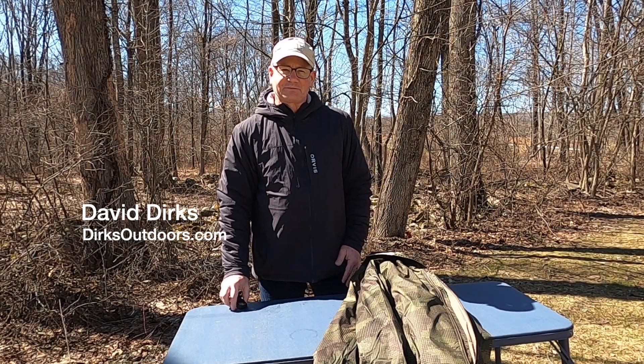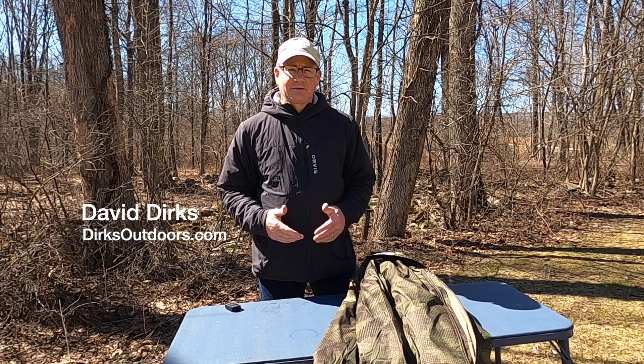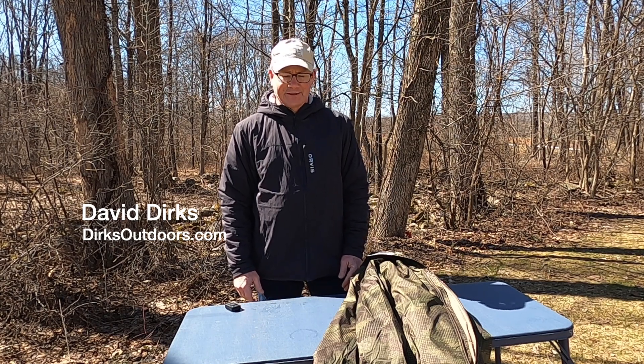Hi, this is Dave Dirks with Dirks Outdoors. Over the years of hunting, fishing, and all other kinds of outdoor activities, you collect a lot of clothing and a lot of outdoor gear.